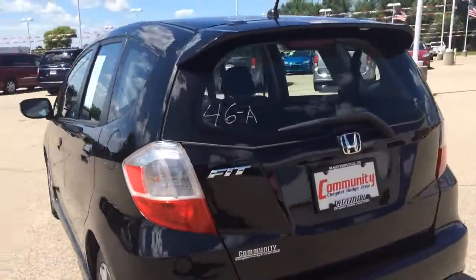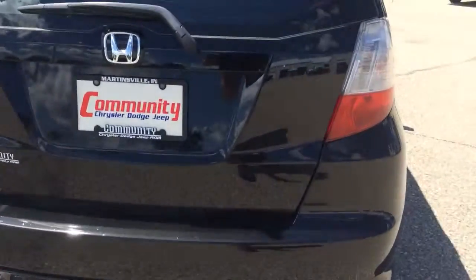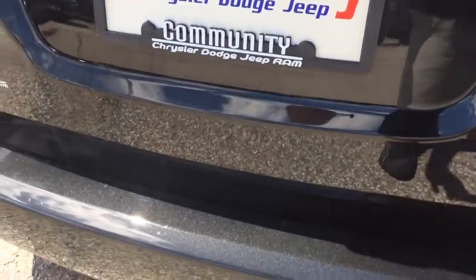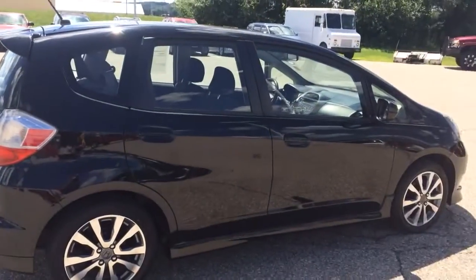Back bumper cover is even in good shape too. Overall, in the back everything looks pretty good. You can see everything looks good there. No dings on the driver's side either.